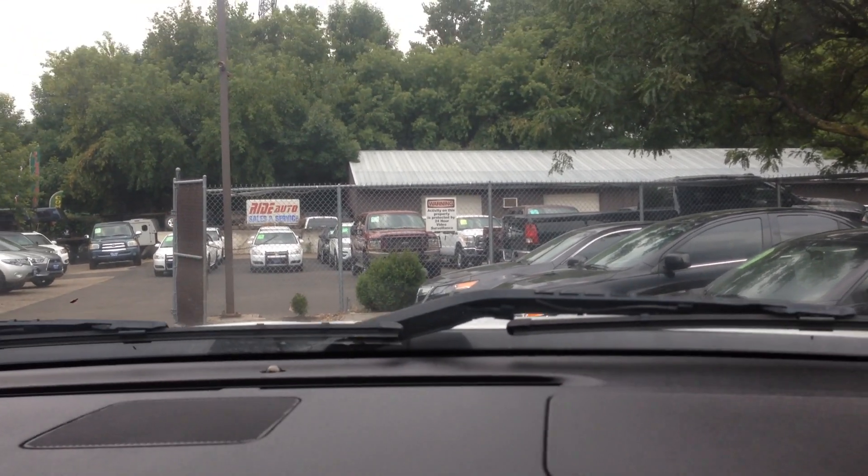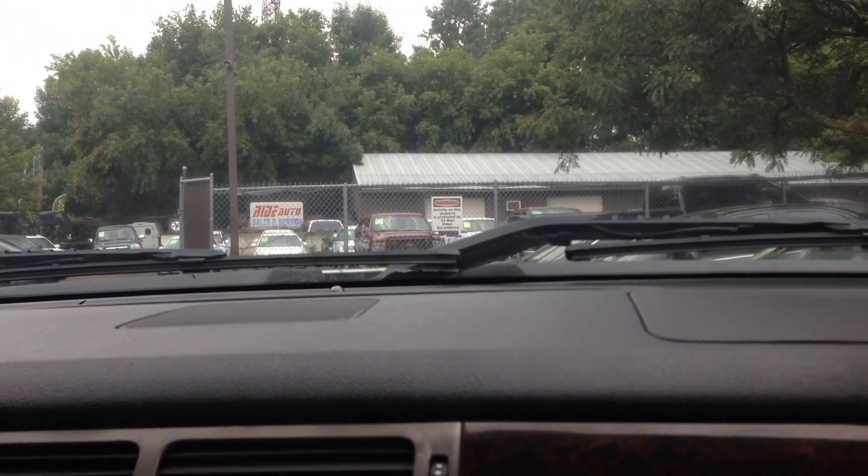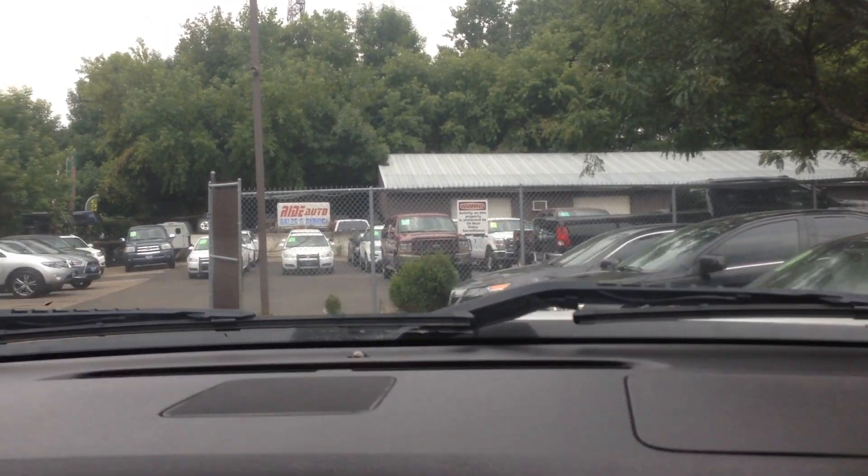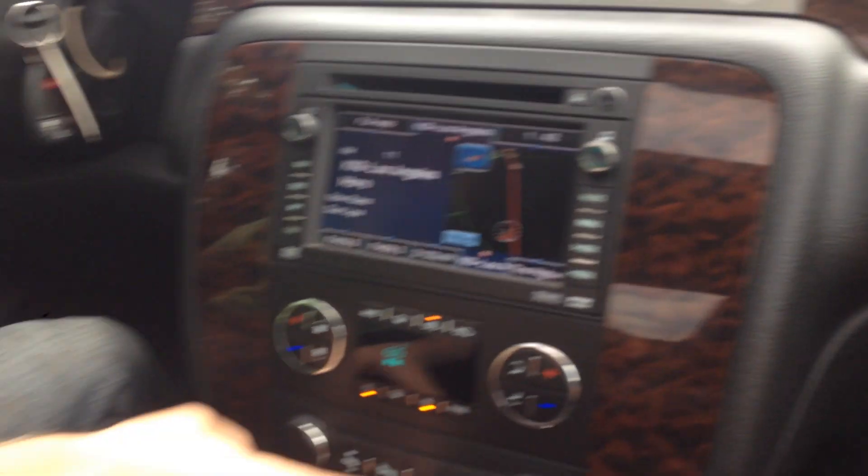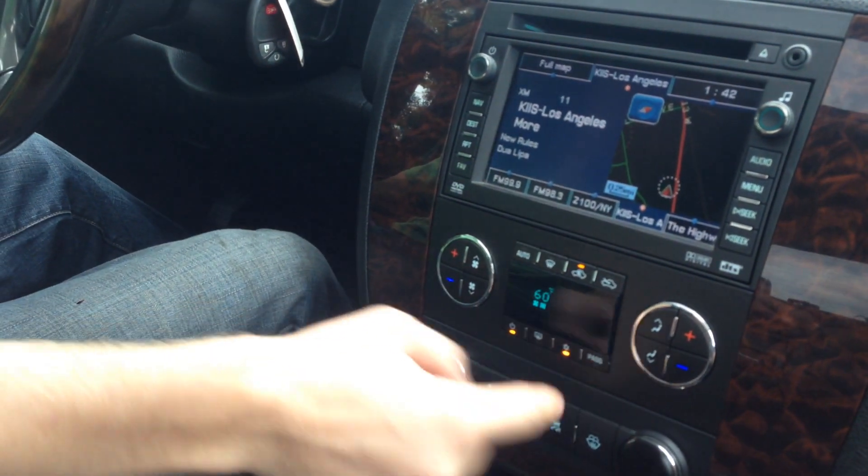So inside the cab of the Sierra, we've got satellite radio with the touch screen, navigation, AM, FM, CD player, and a six-disc changer. You've got the power foot pedals and a parking sensor that you can turn off when you're towing.